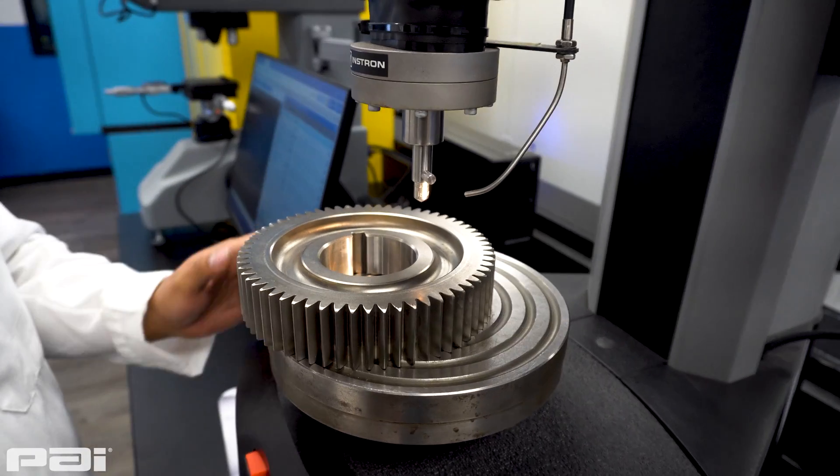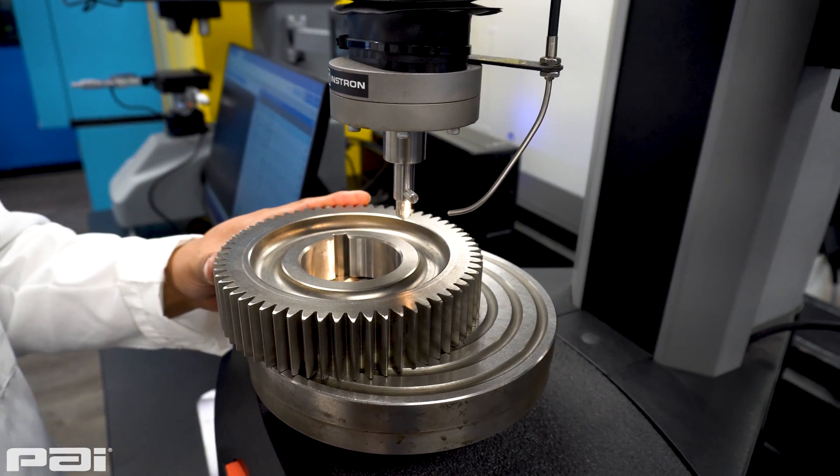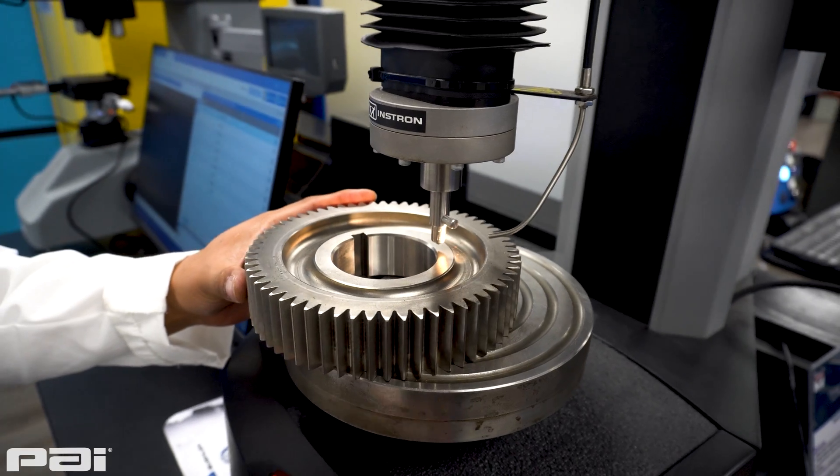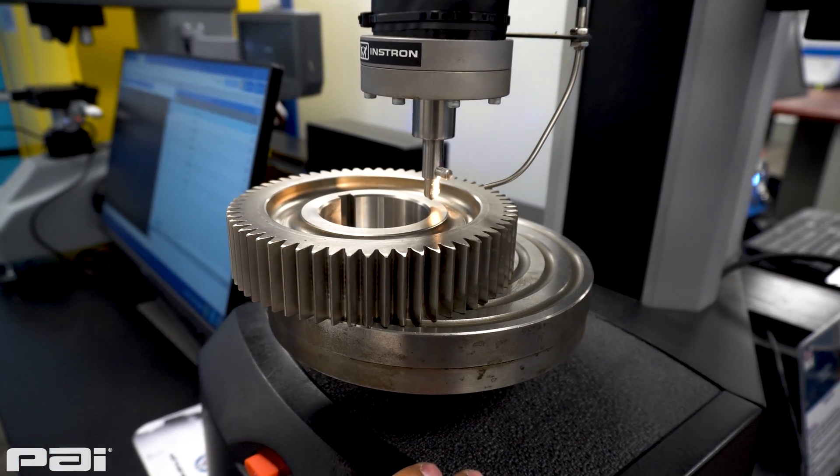The other thing is to confirm the hardness and depth of the hardened layer for camshaft and gear applications.